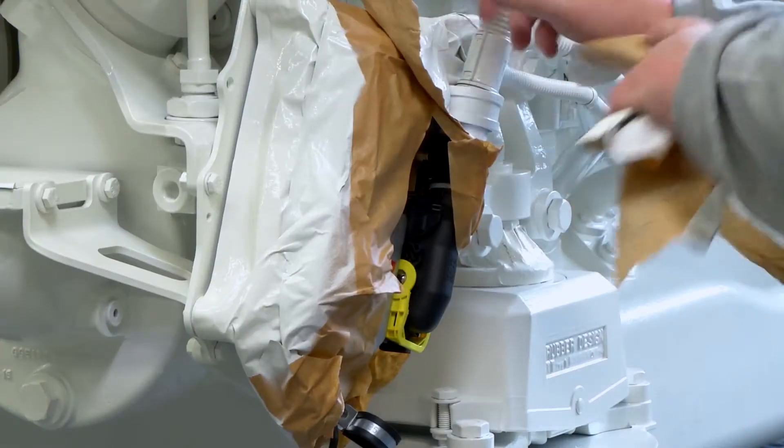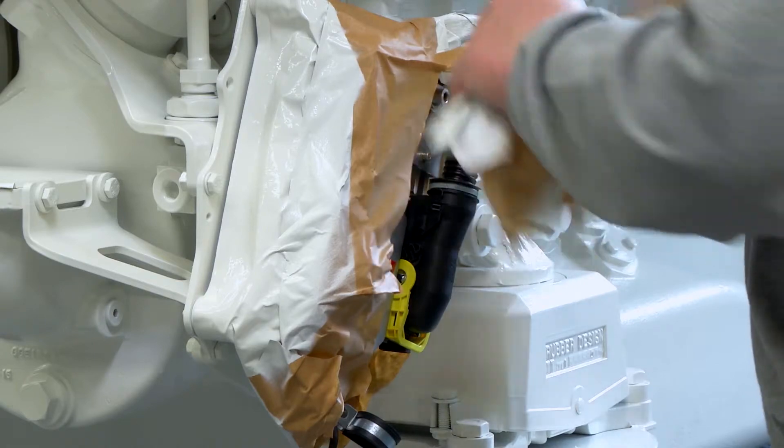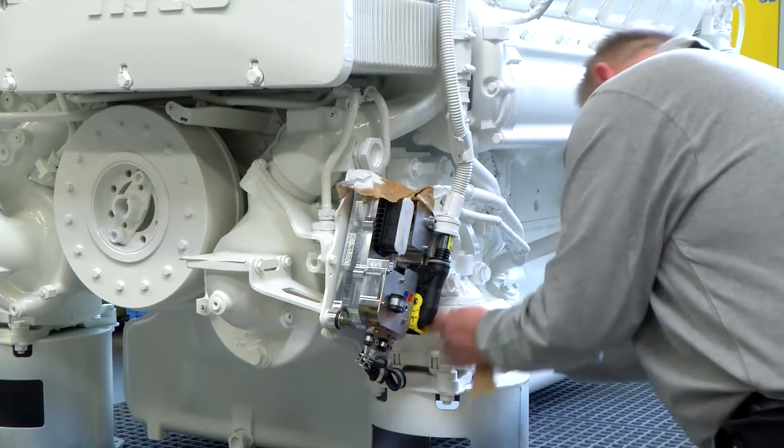Finally, the masking materials are removed from the engine, the final touch-ups are applied, and the engine is passed on to the dispatch section.